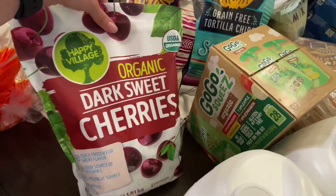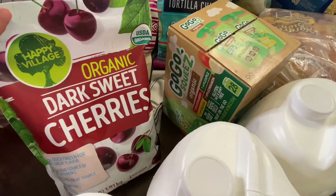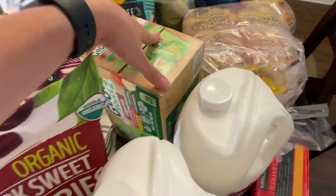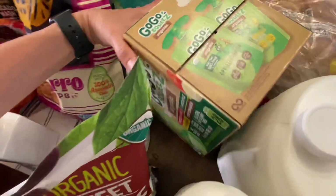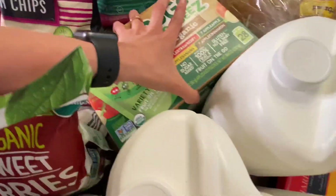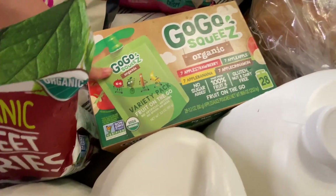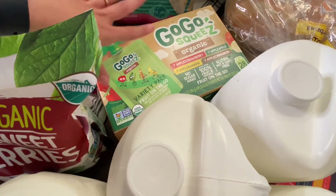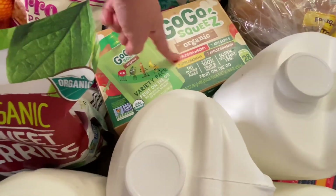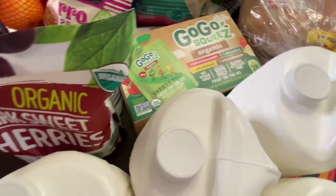I got some of these organic dark sweet cherries. These are excellent for snacking as well as for smoothies — I like to eat them just as a snack. My son is now 10 months and eating table foods and solids, so these are great for on the go. We usually get the Kirkland squeeze pack but I wanted to switch it up and give him more variety. This one has four different flavors, so I wanted to try these for him.